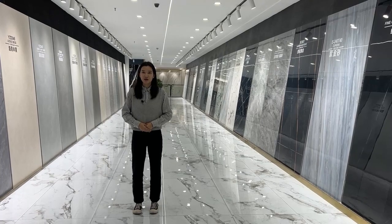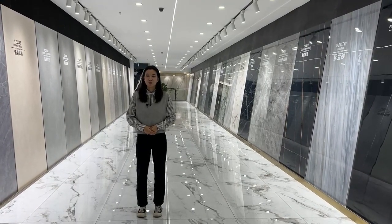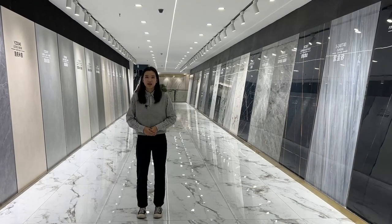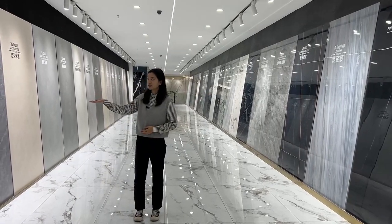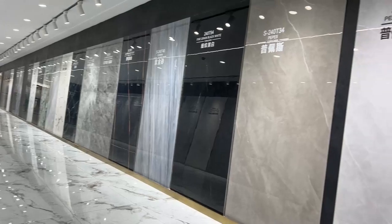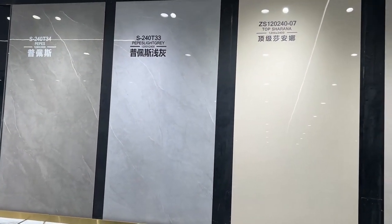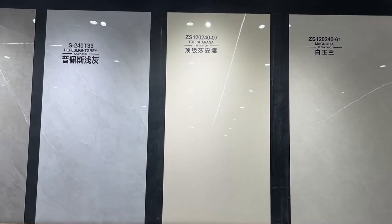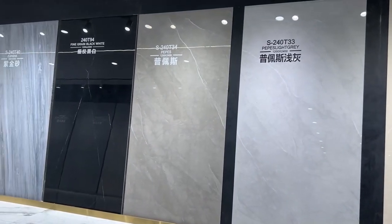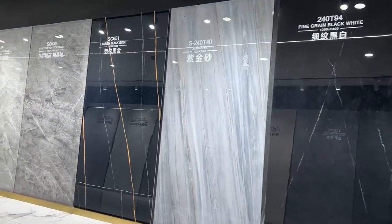Beside the big size, we also have middle size. The specification is 120 by 240 cm. This is the glossy surface and this is the matte surface. The glossy surface is crystal and clear — it can be used for the background wall of TV, sofa, bathroom, etc., making your room look more luxurious and modern.